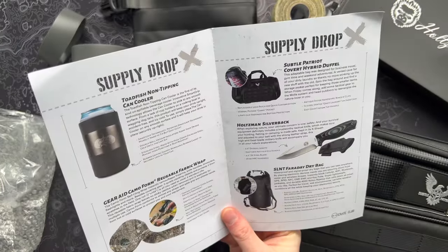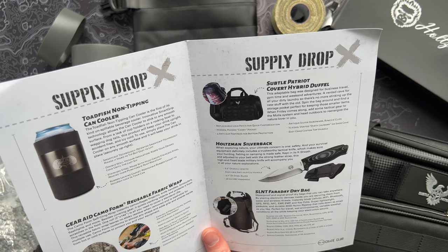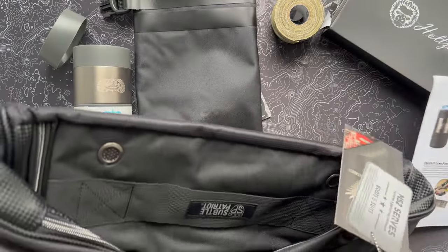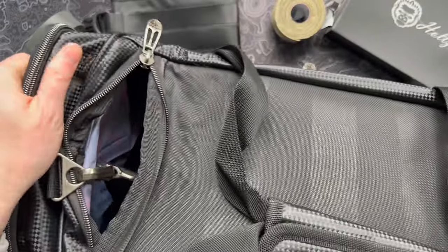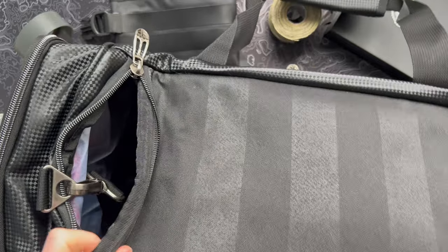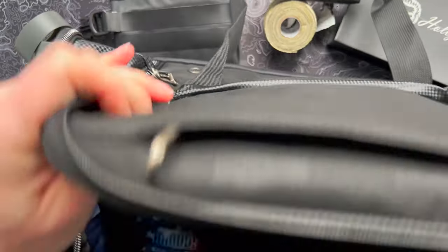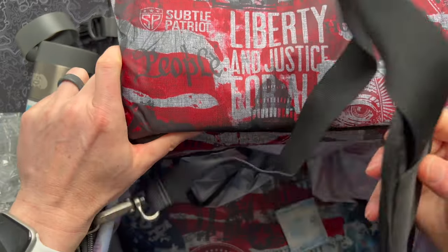Next up continues the trend of some subtle Patriot products I've seen in a few of these boxes lately. This is the Covert Hybrid Duffel Bag — a vented cave for all your dirty laundry, no more stinking up the new stuff. It looks like a solid duffel bag with some MOLLE on the sides. It is vented, so there's your little pockets — that's why they mentioned the laundry. It's just about the right size, not too big, not too small. We've got a padded hidden compartment at the top with the little subtle Patriot design — a little old glory floating around inside there. And inside we've got a nice clean duffel bag with a strap you can use for other stuff.